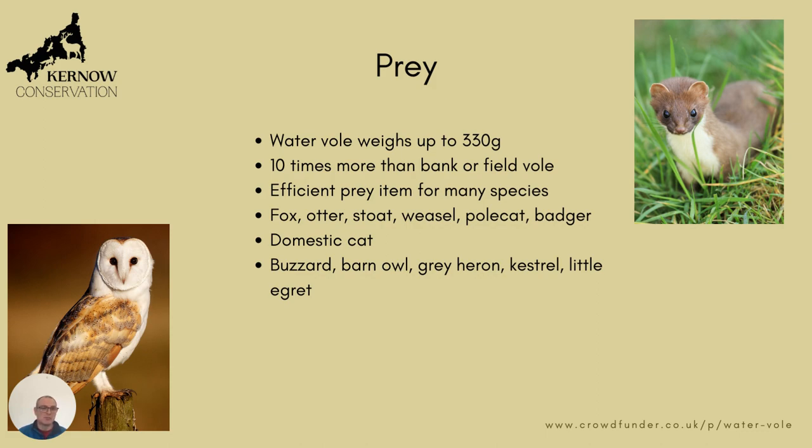For something like a barn owl feeding three or four nestlings, bringing back one water vole would be much more efficient than going out and hunting 10 times for 10 bank or field voles.